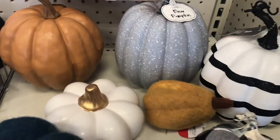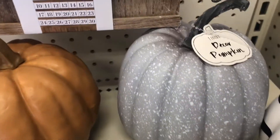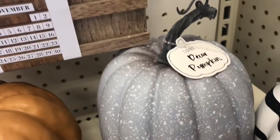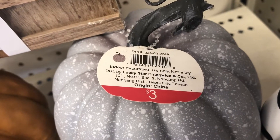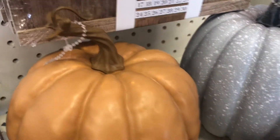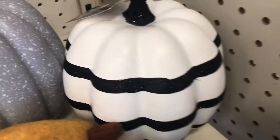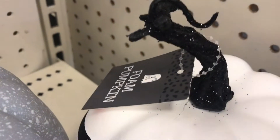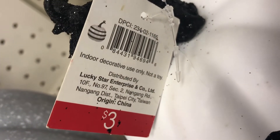There are more pumpkin decor items in different sizes and shapes. This one is three dollars and the DPCI is 234022349. I wonder about this orange one — I like how realistic it looks, but it looks like someone pulled off the tag. They also have a foam black and white one with glitter — it's also three dollars.